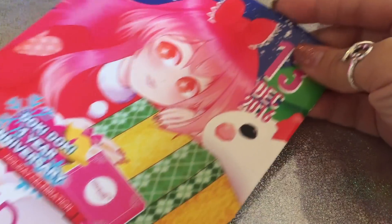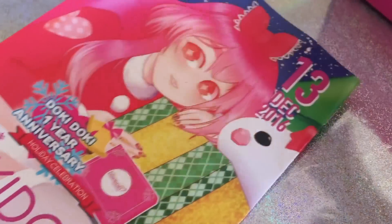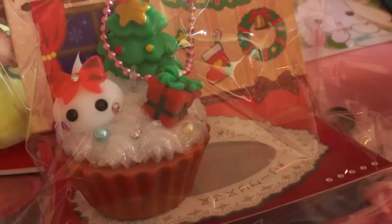It comes with the awesome pamphlet as always, but I'm not going to go through it because I don't want to ruin the surprise. Everything is one year anniversary themed — there are so many cute things.